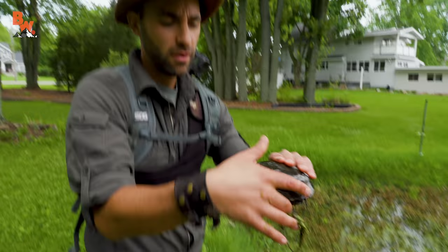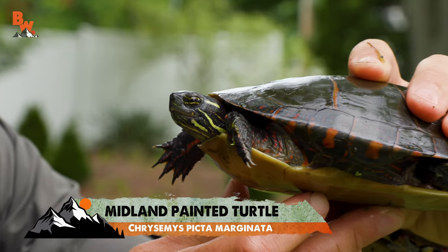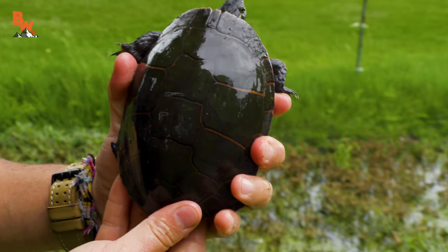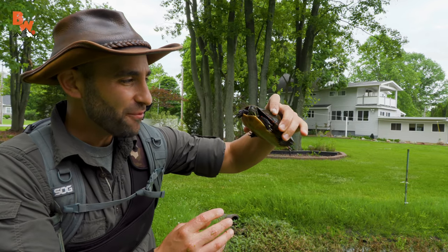What's that? Check that out. That is a Midland Painted Turtle — near perfect specimen. Look at the top of its carapace, it's green in coloration. Wow, that is about one of the best looking Midland Painted Turtles I have ever seen.